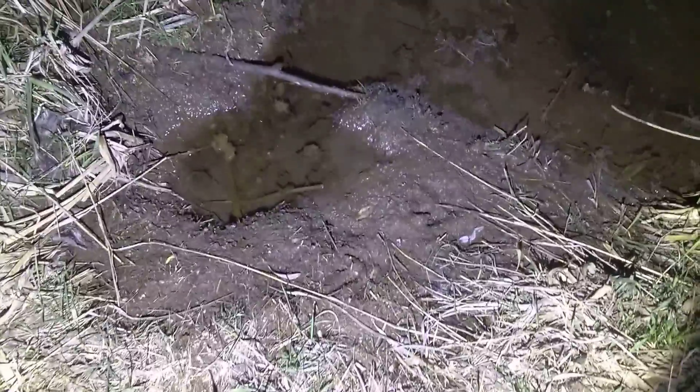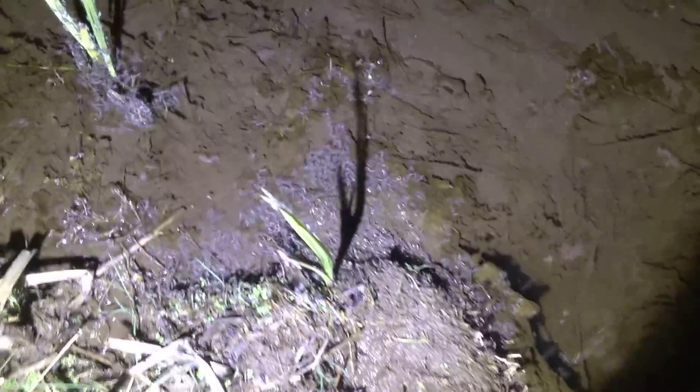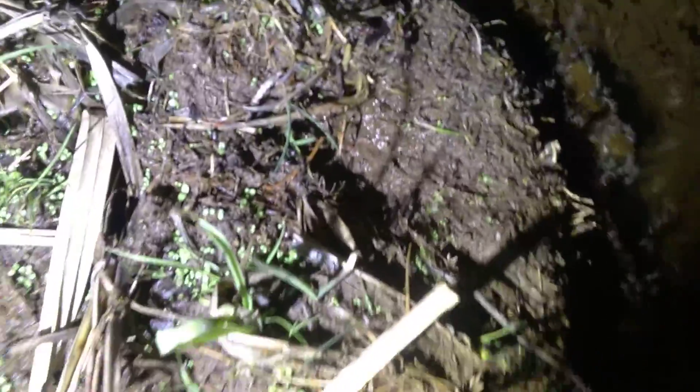This thing is littered with bugs. I think they are mosquitoes — you can probably see them. Alright, I'm backing up now. That was crazy. I think those are mosquitoes of some sort, or a flea. They were flying, so I think fleas just jump, if I remember right.